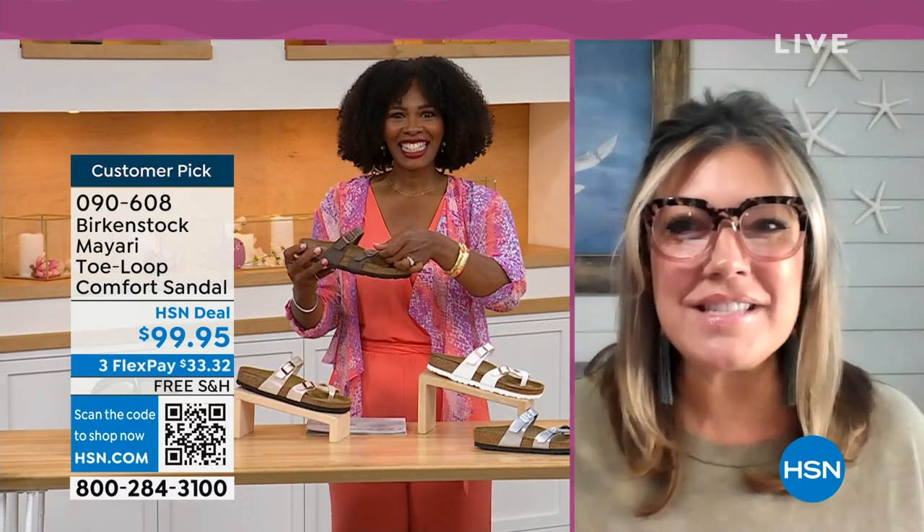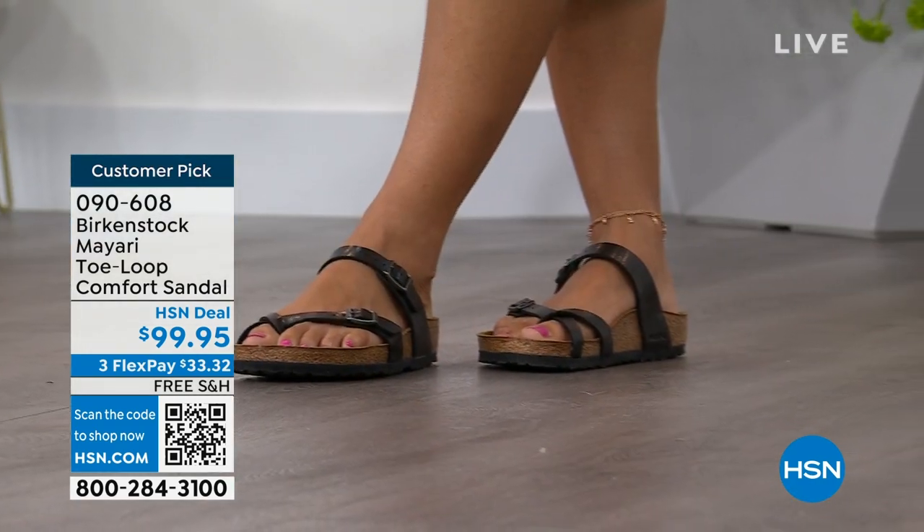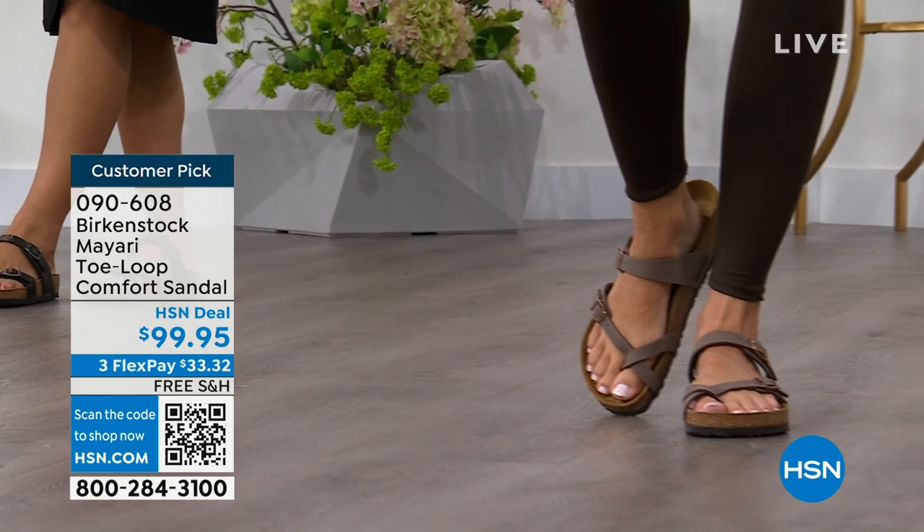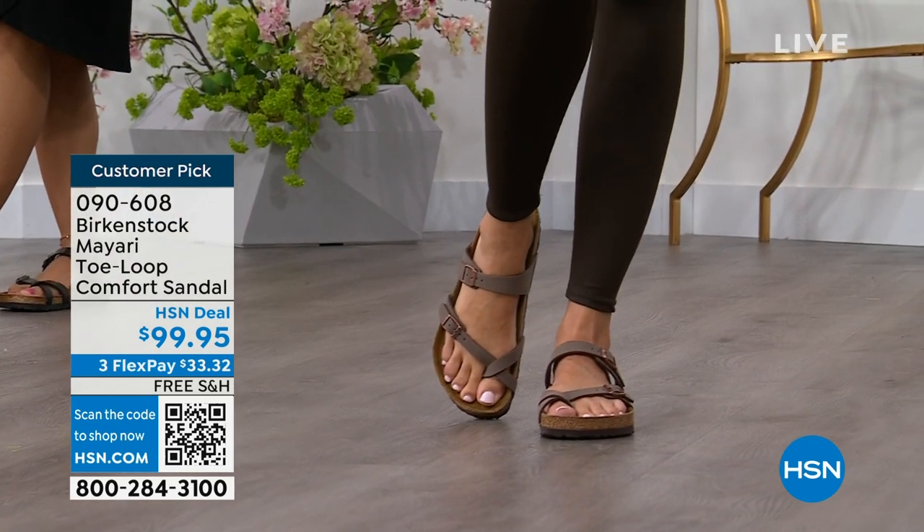It has been a while since we've had a chance to talk Birkenstock. I'm excited to be here to spend the hour. I think it's like the unofficial kickoff to summer this weekend. So this is the perfect time to start shopping for sandals. Birkenstock is that sandal that you are going to want to wear all summer long.